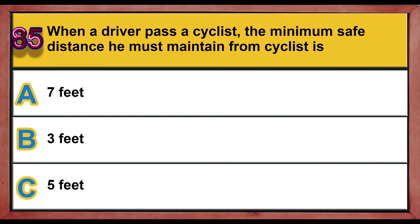Question number 85. When a driver passes a cyclist, the minimum safe distance they must maintain from the cyclist is: A) seven feet, B) three feet, C) five feet. Correct answer is B: three feet.